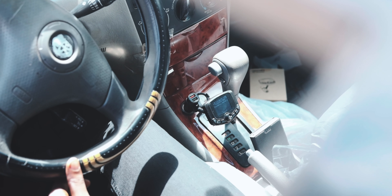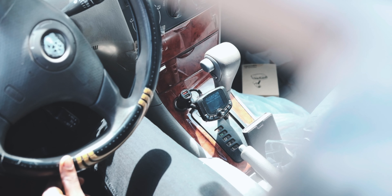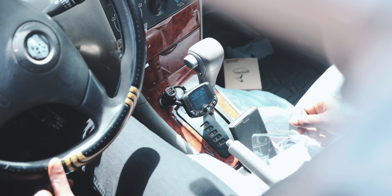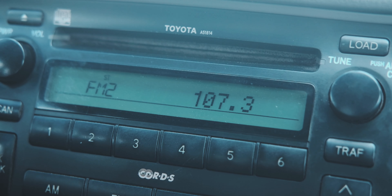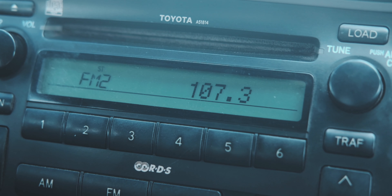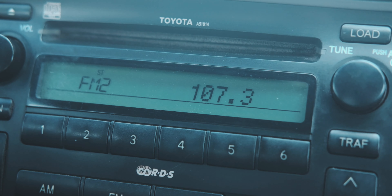If you have a car from around 2005 to 2009, or maybe something even older, this video is for you. One common problem with cars from those years is that the car stereo usually had a CD drive and FM radio and that was about it — no Bluetooth and no way to pass through an auxiliary cable to play songs from your phone.